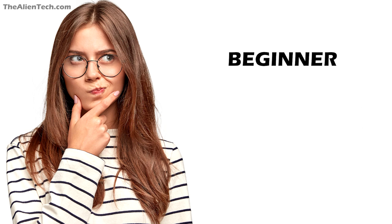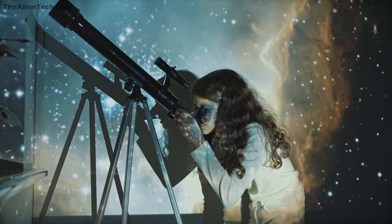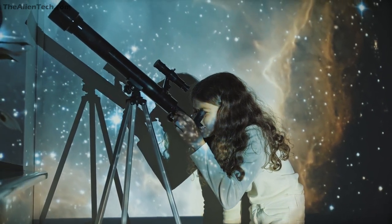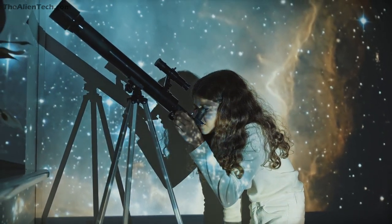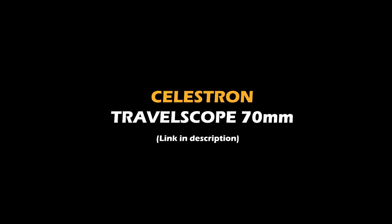Let's say you know that they're a complete beginner and do not even have a telescope — then going with a beginner telescope is a good choice. Usually most parents come under this category, wanting to give their child a telescope to get them started with astronomy. So here are some beginner telescopes.